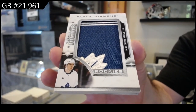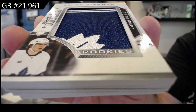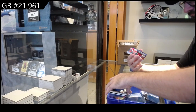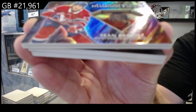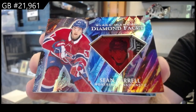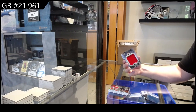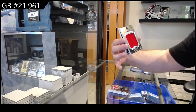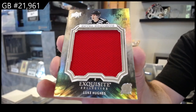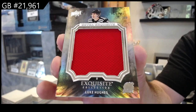I think I see a crease on the card there, by the way. Diamond facet — Sean Farrell for Montreal. Diamond facet, that's a really good one. Extra exquisite jersey — Luke Hughes for the Devils, 349.